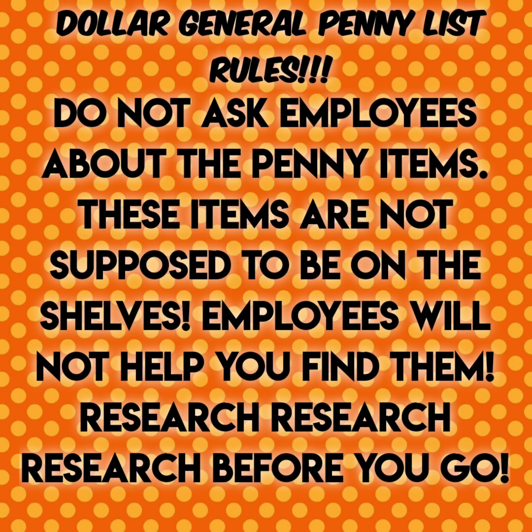Remember guys, with penny shopping do not ask the employees about penny items. These items are not supposed to be on the shelves. Employees will not help you find them. Do your research before you go to Dollar General to do penny shopping.